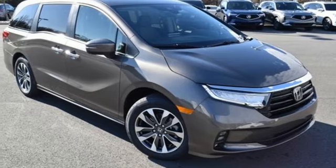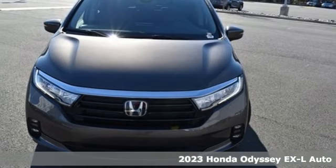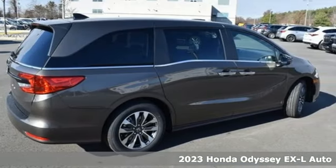Here's a new 2023 Honda Odyssey. With its utility, stylish comfort, and desire for adventure, the Odyssey is everyone's happy place.